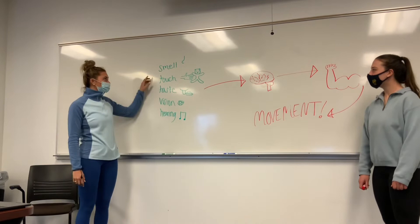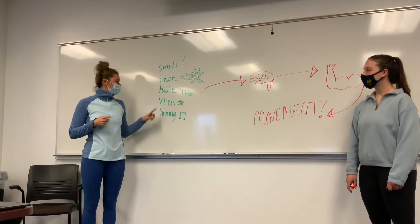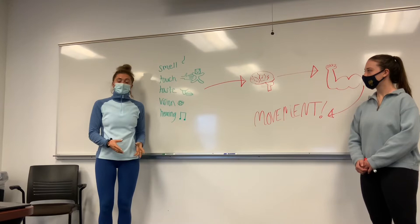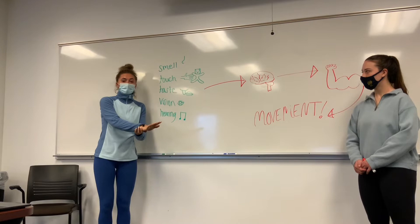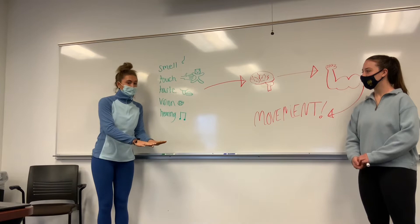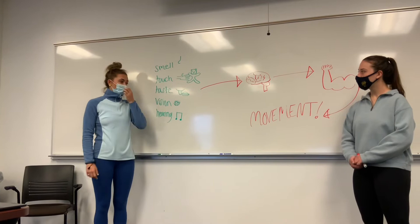So first you have your smell, and then your touch and your taste and your vision and your hearing. All of these go to your brain. I'll give you an example about touch — if there was a hot stove, you would check if it's warm by putting your hand over it, and if it's too hot, you would use a mitt to make sure that you don't burn your hand. But if it was cold, you wouldn't have to use your mitt and could just use your bare hands.